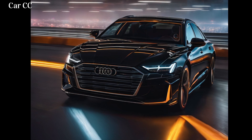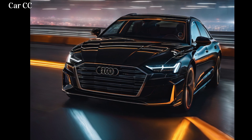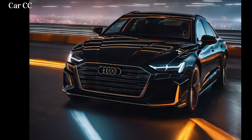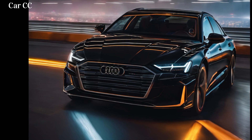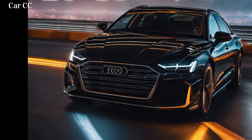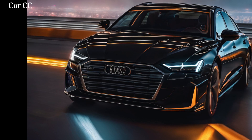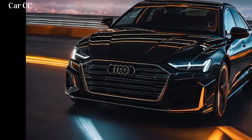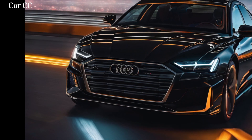Trim levels and customization options: your ideal A6 e-tron. The Audi A6 e-tron is expected to be available in various trim levels, each offering a unique set of features and options, allowing you to personalize your A6 e-tron to reflect your individual style and preferences. The Audi A6 e-tron combines stunning design, advanced technology, and powerful performance to create an unforgettable driving experience. As electric cars continue to evolve, the A6 e-tron sets the benchmark for what we can expect from future automobiles.